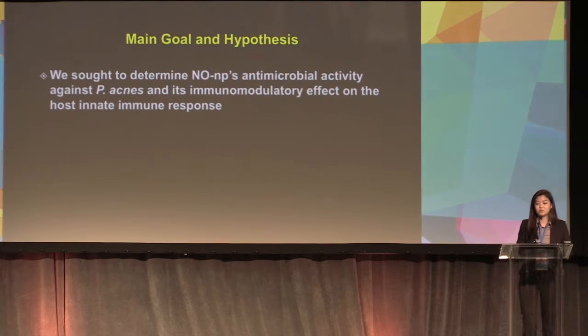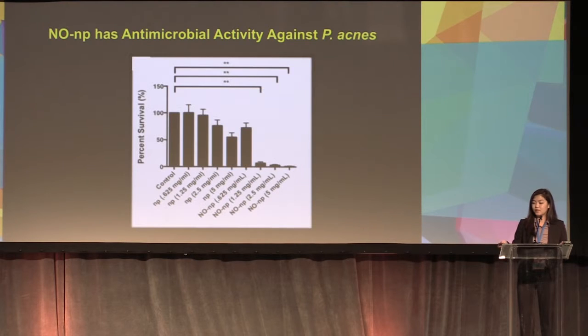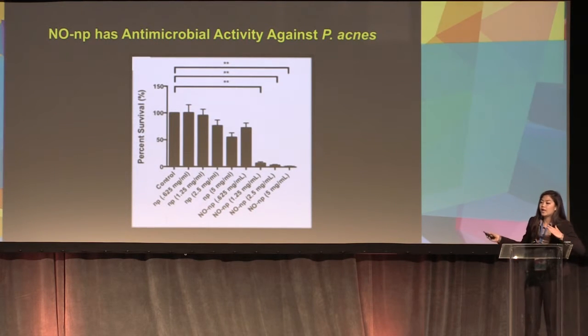Our main goal and hypothesis was to determine NONP's antimicrobial activity against P. acnes and its immunomodulatory effect on the host's innate immune response. For the first aim, we tested NONP's antimicrobial activity against P. acnes by increasing the dose of NONP. We saw significant downregulation of P. acnes percent survival rate compared to the nanoparticle carrier control.